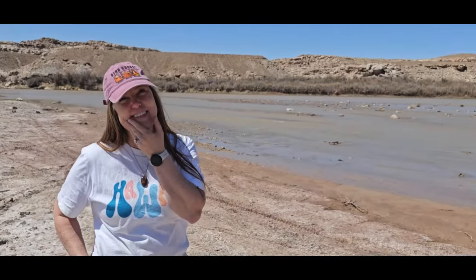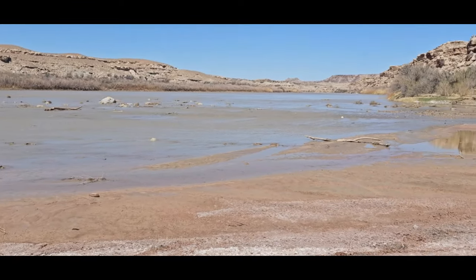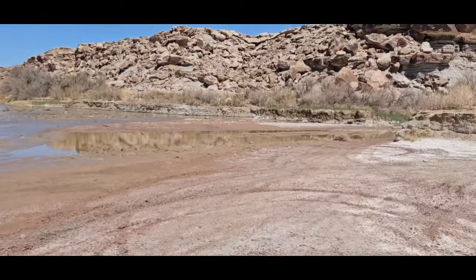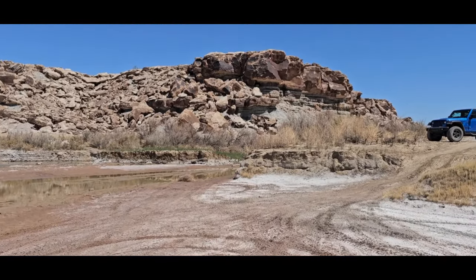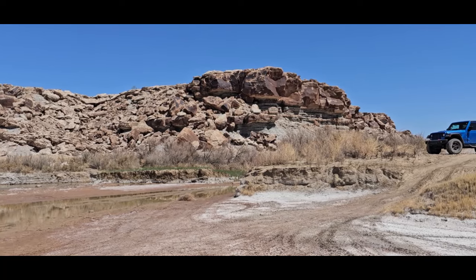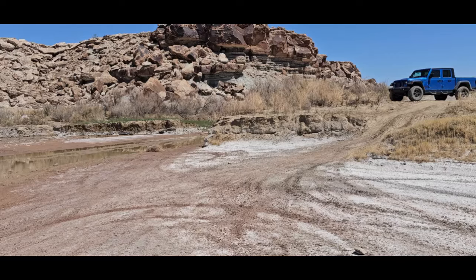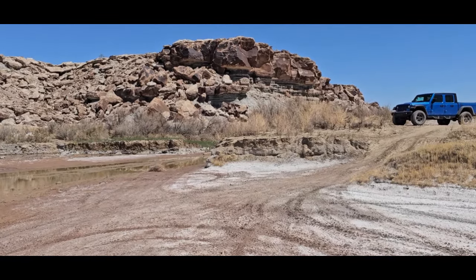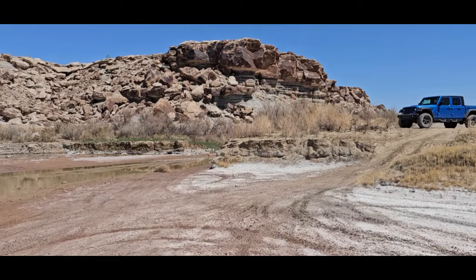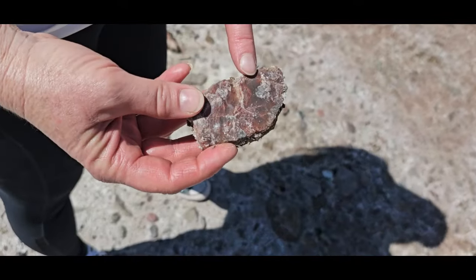So what river are we by? The Green River. And again, I think this is more brown than green. Salt wash. And I think the rocks on top are Cedar Mountain formation, but then just below that, the layers that have the gypsum in them are this Salt Wash formation.